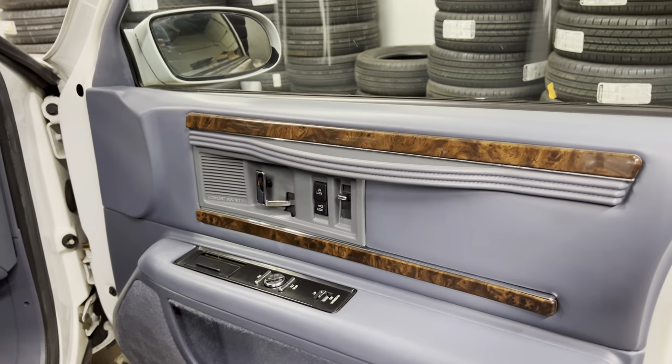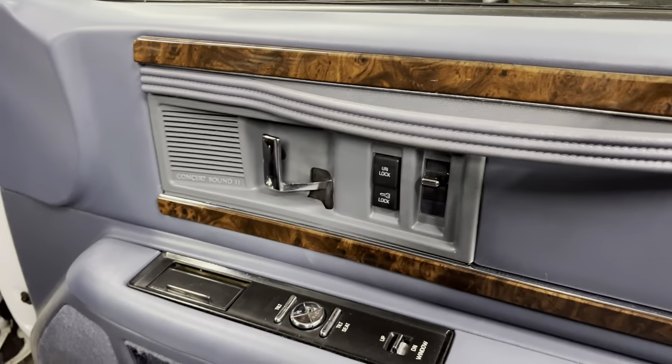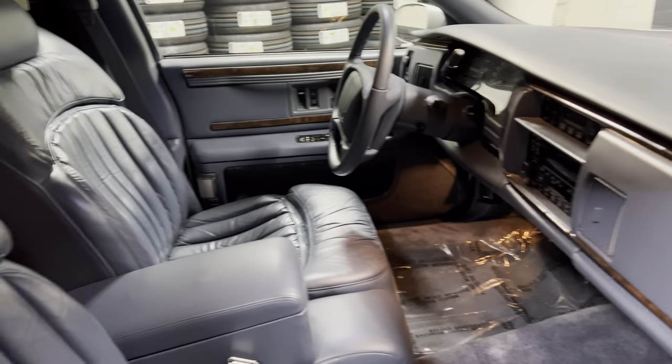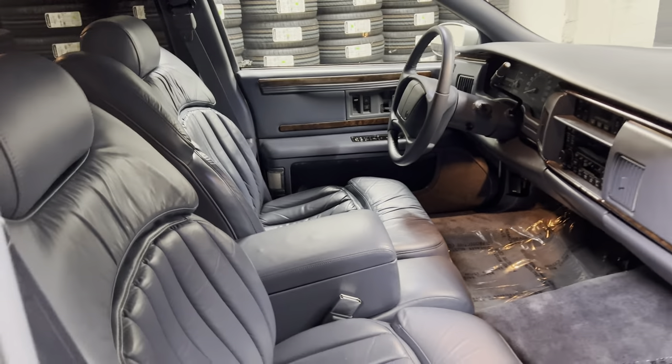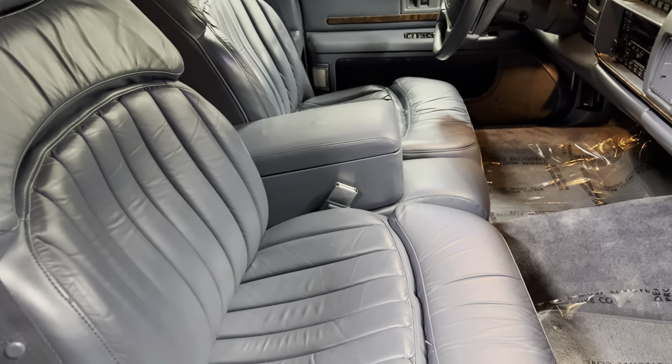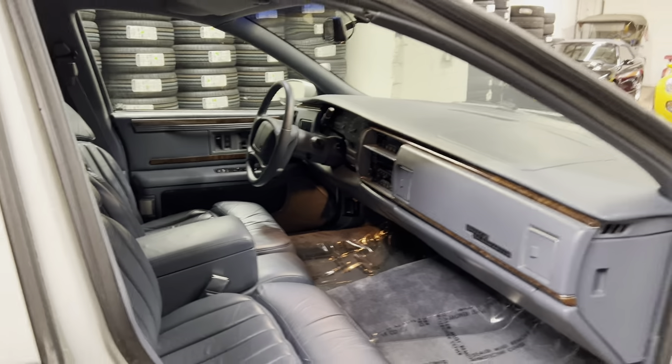Everything works. Everything is factory installed — power windows, seats, locks, horn, radio, and yes, the power antenna. And if you remember sitting in this car, you are going to remember how comfortable these seats were. There's very few cars out there that can beat it.